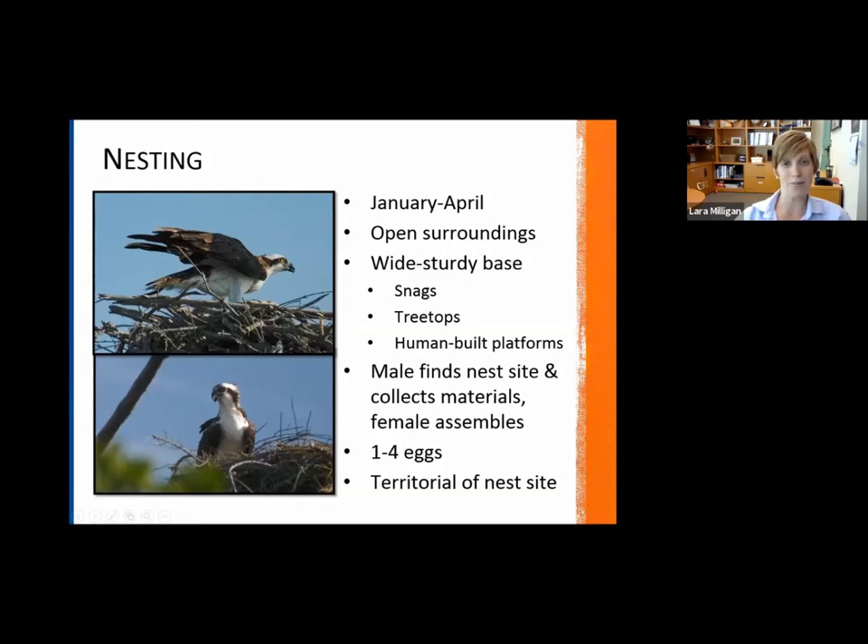Ospreys have really adapted to urban environments. I see them on light poles and human-built platforms. For ospreys in particular, the males are the ones that find the nest site and collect the materials, and then the females put it all together. They have anywhere from one to four eggs they lay every year, and they are quite territorial of their nest site once it's been established — that pretty much goes for most birds of prey.